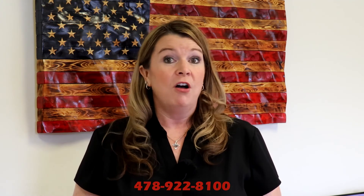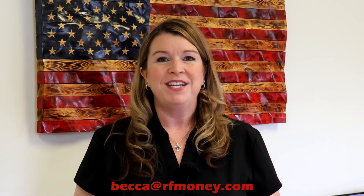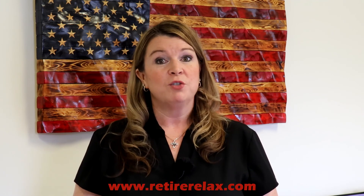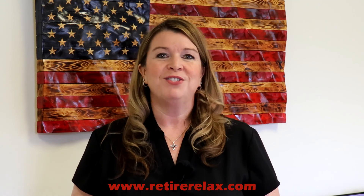Give me a call at Rosenberg Financial Group, 478-922-8100, or email me at becca@rfmoney.com to set up a complimentary consultation to go over your TSP investment allocation as well as any other accounts that you may have. Also, check our library of videos and special reports on our website, retirerelax.com. You don't have to do this alone.